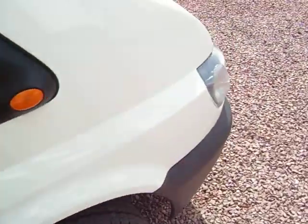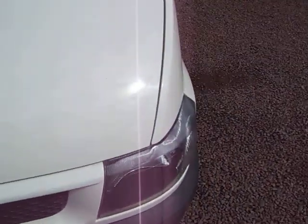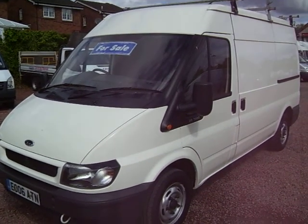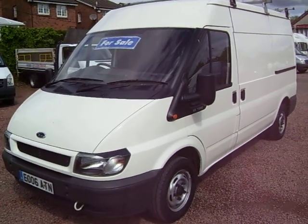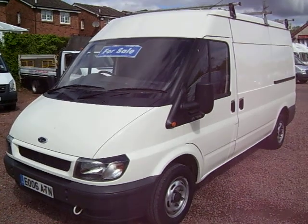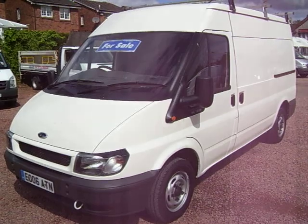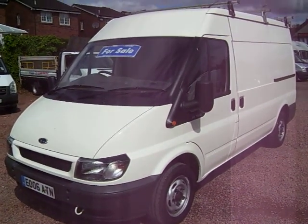So, there you have it. Hopefully I've shown you all that I can here in the video, and hopefully you'll agree that it is a lovely van. If you want further clarification, please do feel free to come and have a look yourself. We're open seven days a week, weekends till noon. And there you go — that's a 2006, 52,000 miles, medium wheelbase, medium roof, Transit 280. Thanks for your time.